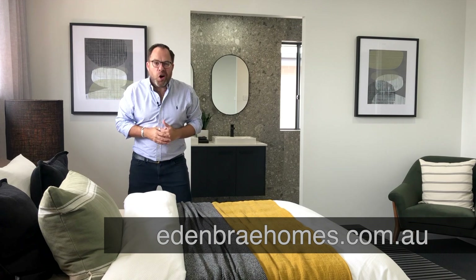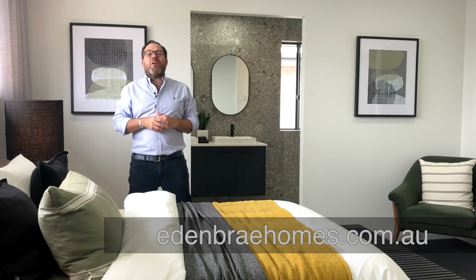You can come here for yourself and take a walk through at Homeworld Marsden Park, or take the virtual tour online at edenbraehomes.com.au.